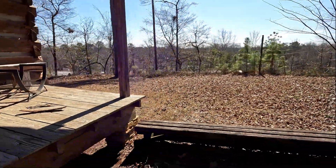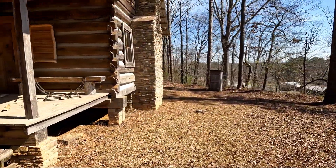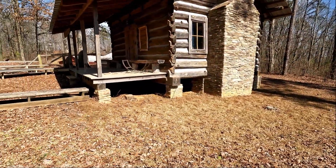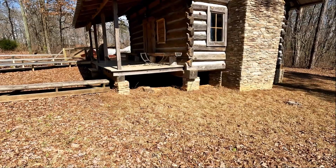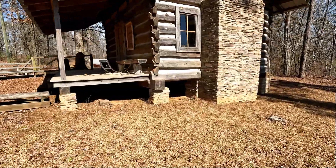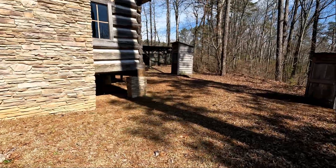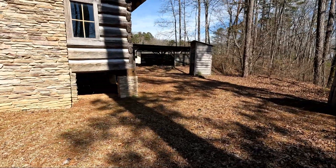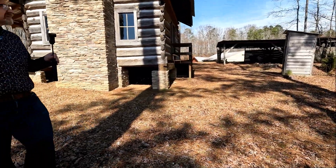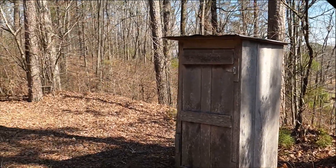We'll walk around it. It's a beautiful looking home. I love the stonework on the chimney. Looks like they have a smokehouse and an outhouse.